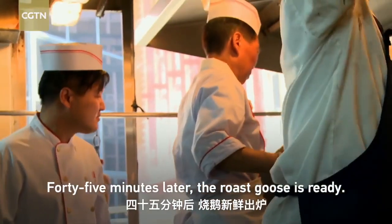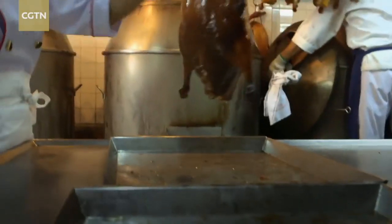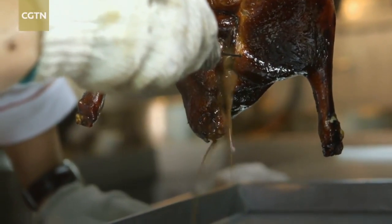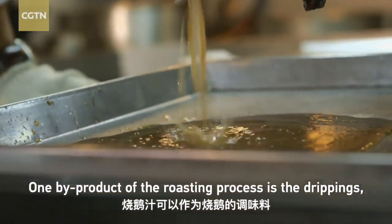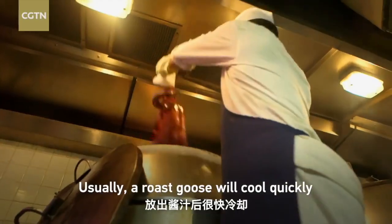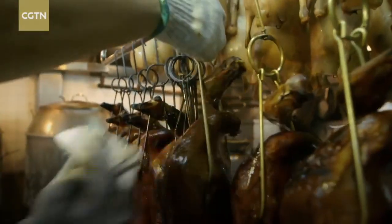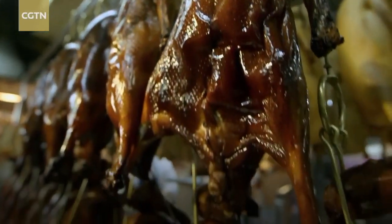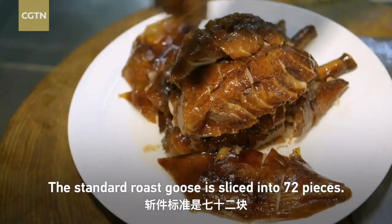45 minutes later, the roast goose is ready. One by-product of the roasting process is the drippings, which can be used for flavoring and can keep a freshly cooked goose warm for half an hour. Usually a roast goose will cool quickly and must be sliced and served within 10 minutes. The standard roast goose is sliced into 72 pieces.